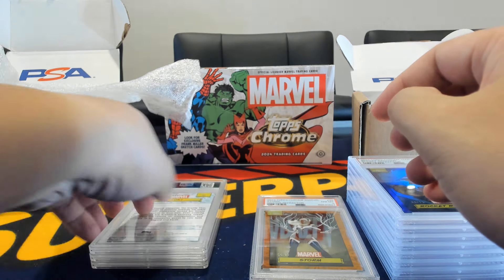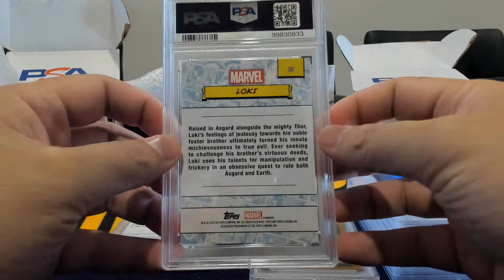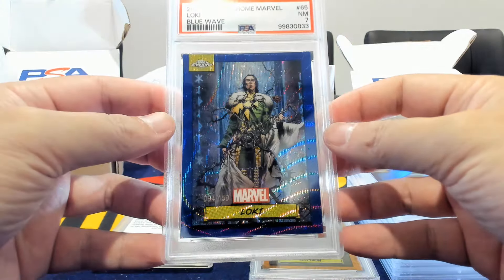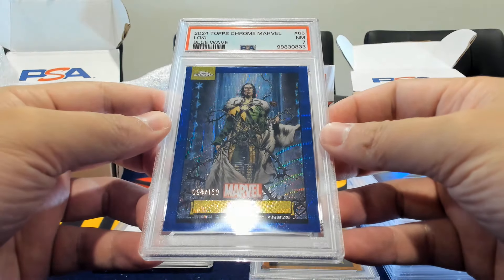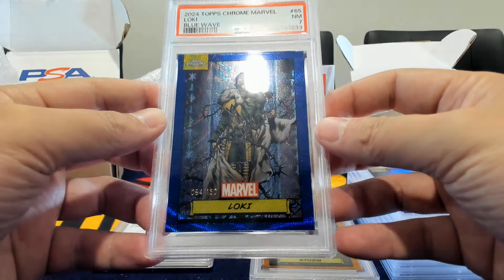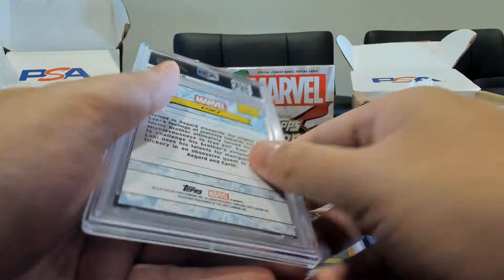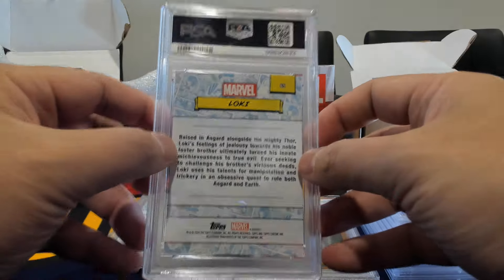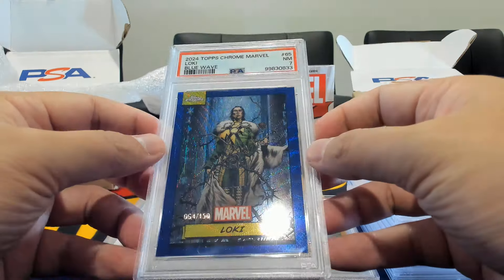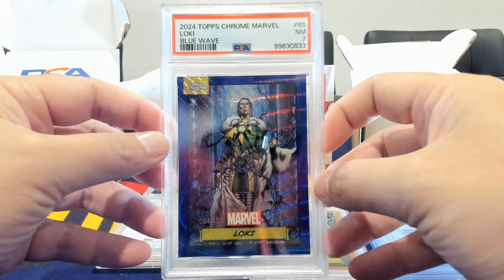Moving right along, we have three more — two of them fairly big. Let's get Loki out of the way. This is just a blue wave, and this one only got a seven — our first seven of the submission. What I've seen with some of these lower grading cards: you may not see the issue on the front, but on the back there will be either dings, print lines, or something that lowers the grade.